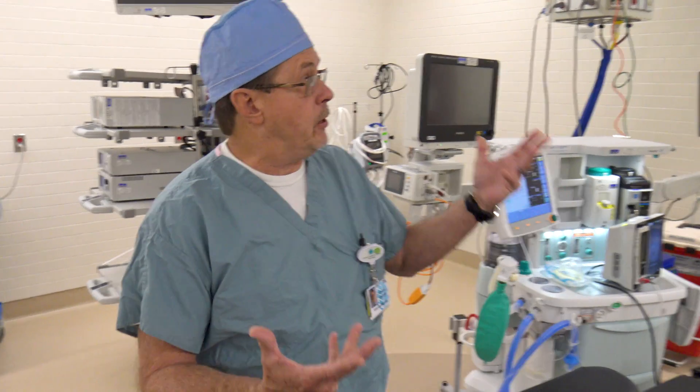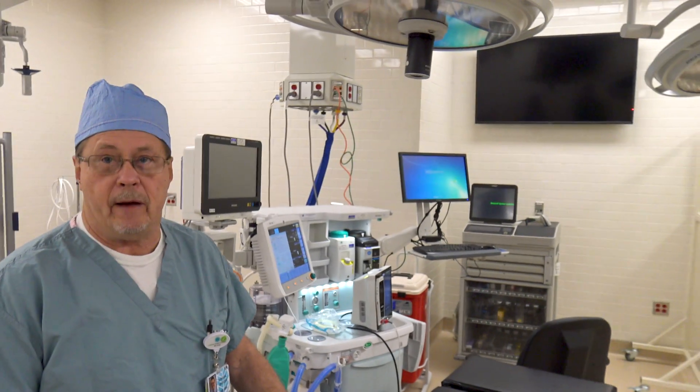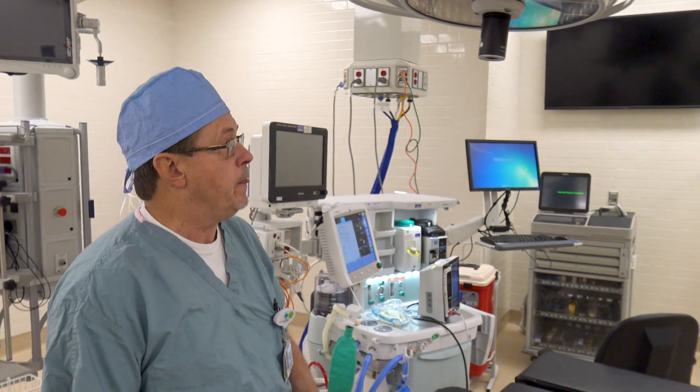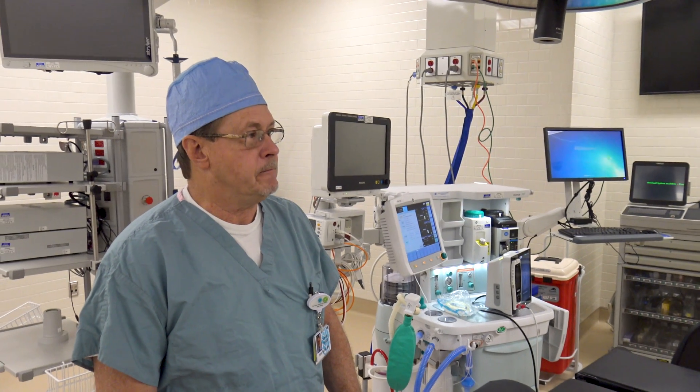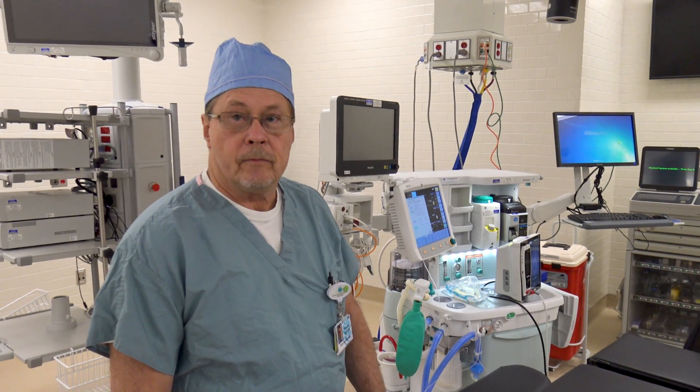Laparoscopic approaches to surgery have been the big revolution of the last decade and a half, and now we have the equipment to enhance even more in the future. We have the capability for expansion — it's great.